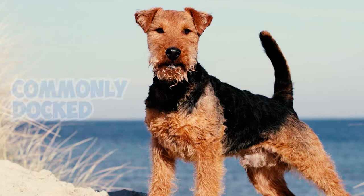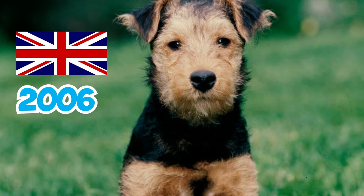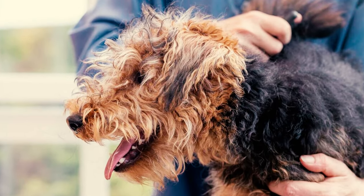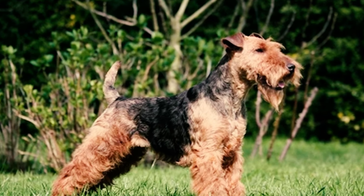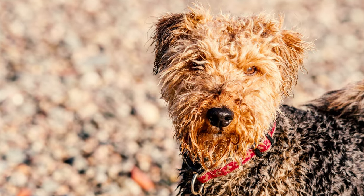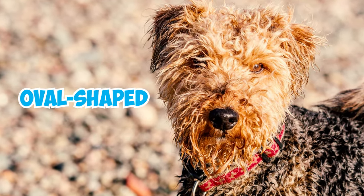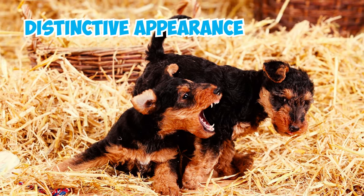Their tail was once commonly docked until it was prohibited in the United Kingdom in 2006. This practice was employed to attain the preferred square appearance, aligning the dog's height with its length. It's interesting to note that pedigreed Welsh Terriers often have a facial structure that appears more oval-shaped, and these pedigrees tend to have finer bone structures, giving them a more distinctive appearance.